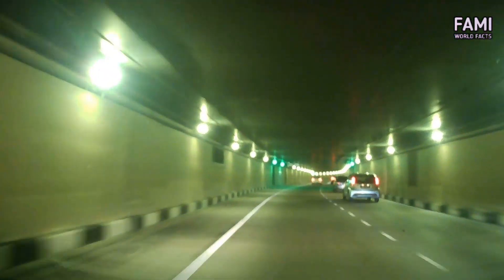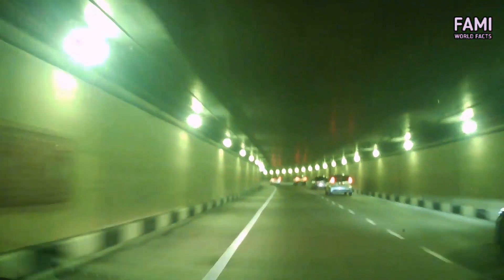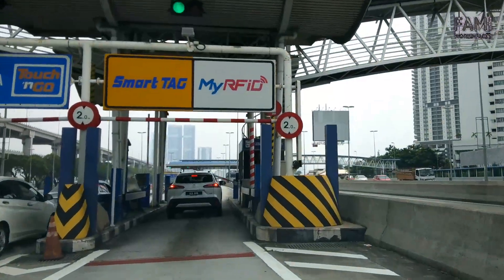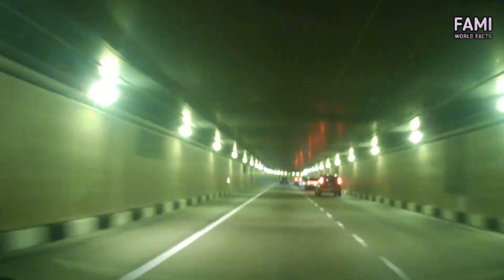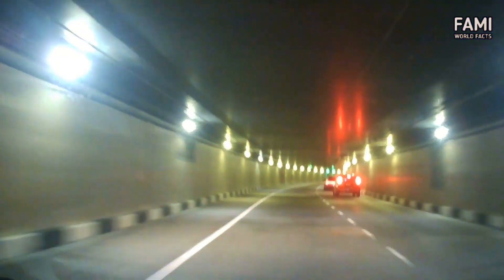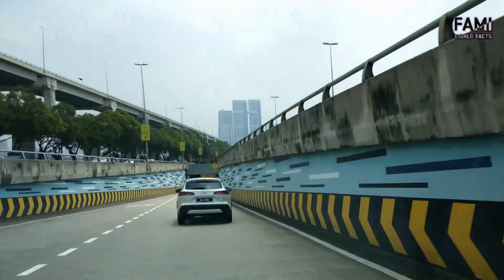The tunnel operation cost is sustained by toll collection — otherwise the operator would need to depend on annual government allocation. Any vehicle that passes through SMART pays a toll, currently three ringgit per way. The water diversion section opened in January 2007, while the road tunnel section opened in June 2007.